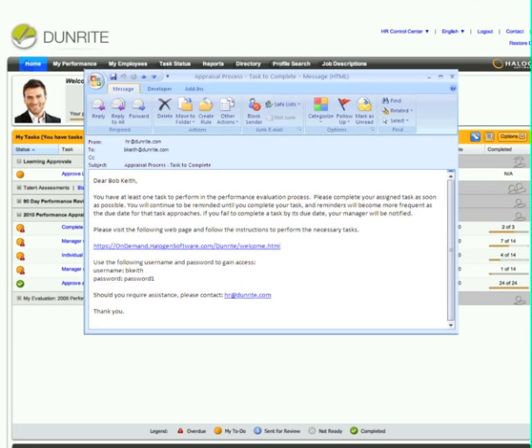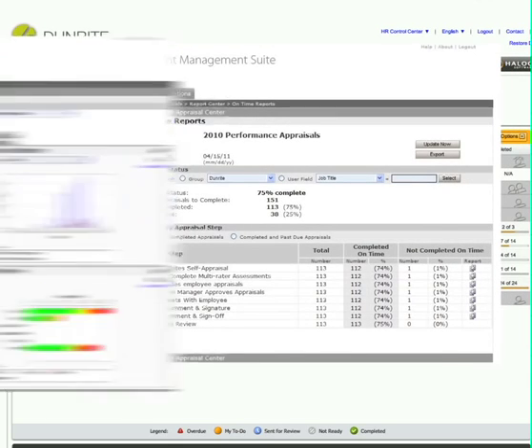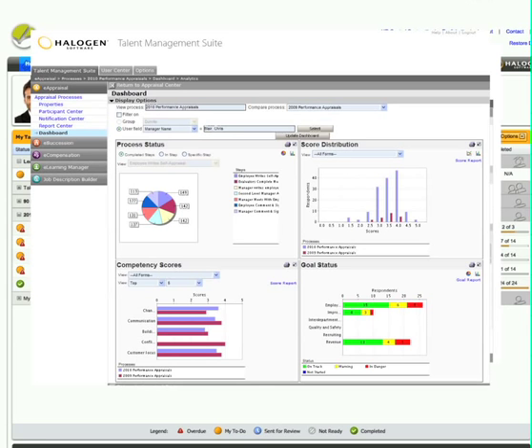All without her having to chase things down. Don't waste your time sifting through piles of paper, or maintaining complex spreadsheets to manage and track your performance appraisal processes. Halogen eAppraisal makes it easy, with real-time reports and dashboards that show you exactly where everything is at, and tools to keep your processes moving.